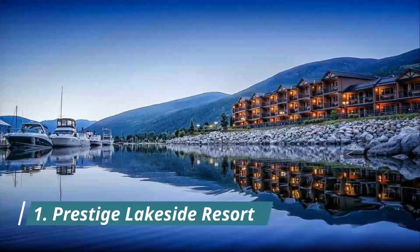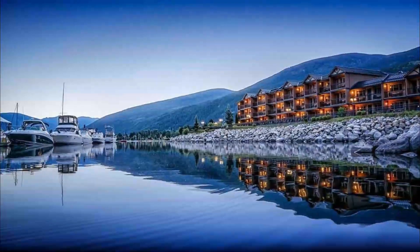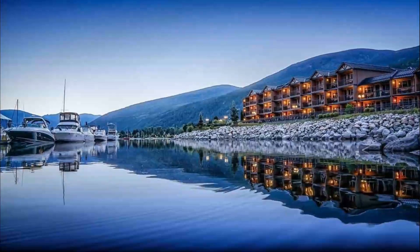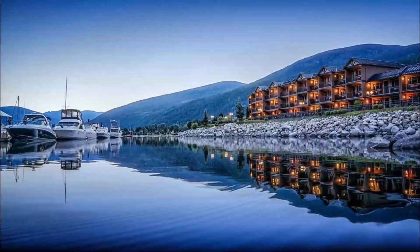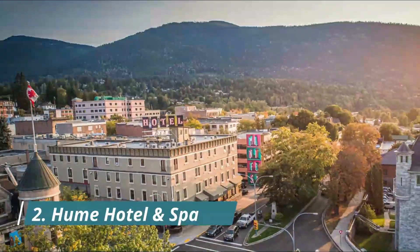Number one: Prestige Lakeside Resort. At the Prestige Lakeside Resort, their biggest priority is leaving a lasting impression long after you check out. You'll notice their premier's distinct style the minute you walk in.